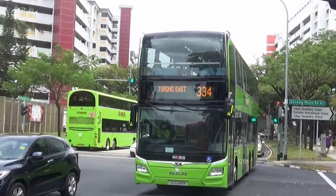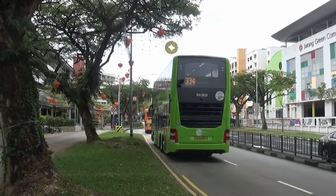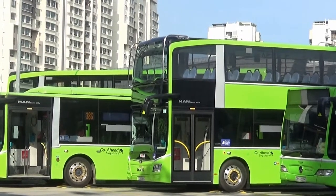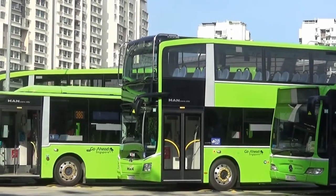In May 2018, LTA put up a tender notice for purchasing 100 3-door diesel double-decker buses. This is the final diesel purchase before going into the hybrid and electric market.